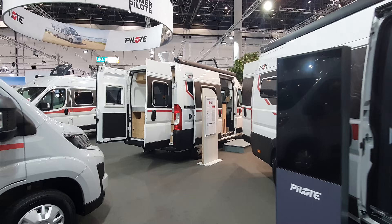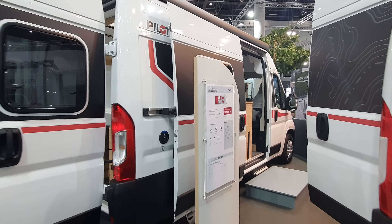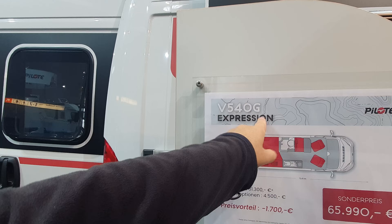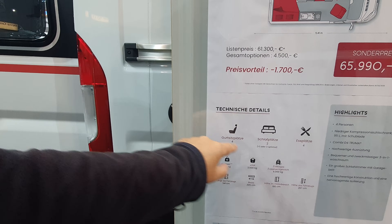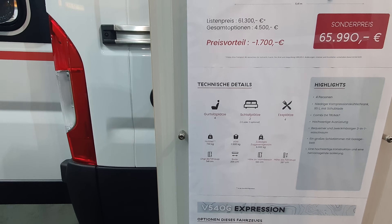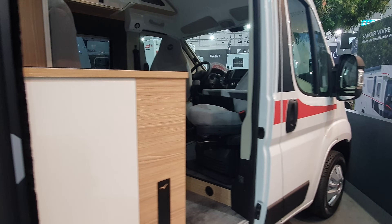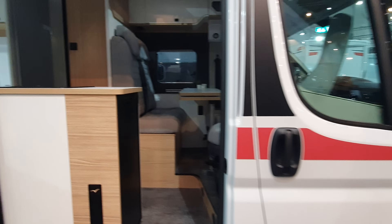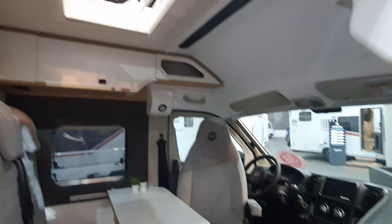Hello, I'm at Caravan Salon Düsseldorf and I'll show you this van here. It's a tiny van, it costs 66,000 euros. It's the V540G Expression from Pilot — two sleeping places, four sitting places, and four eating places. It's 205 centimeters wide, 267 centimeters high, and 541 centimeters long. That's the clever bit.